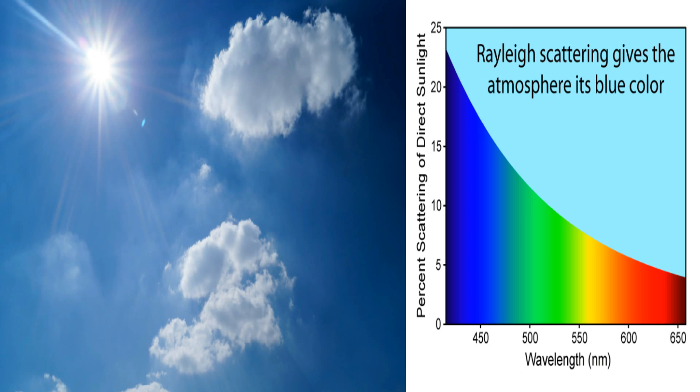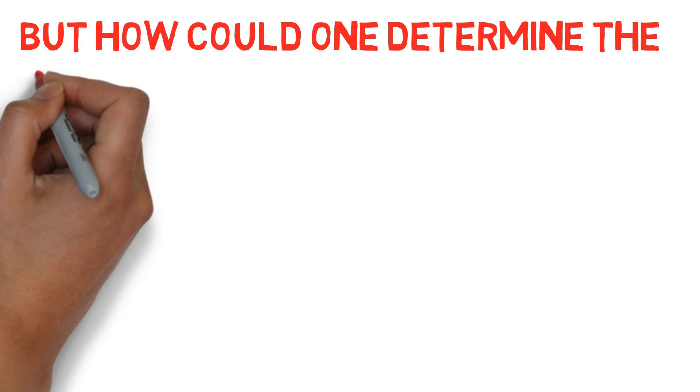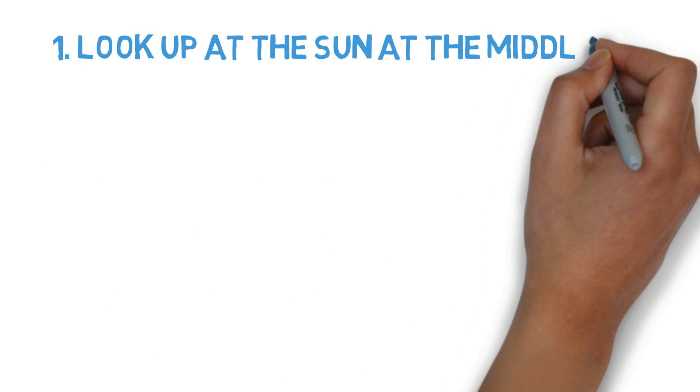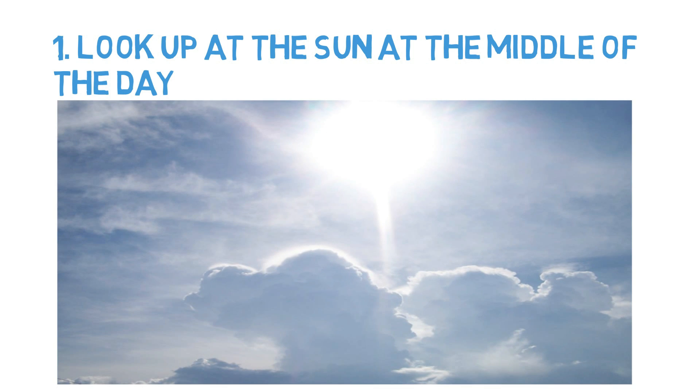Some people think that enough blue light scattered out in the earth's atmosphere causes the sun to appear slightly yellow. But how could one determine the color of the sun in the earth's sky? Number 1: look up at the sun in the middle of the day. Don't stare of course, but it's okay to glance up. Sometimes you can easily see the sun through wispy clouds. What color does it appear? Yes, it appears white.